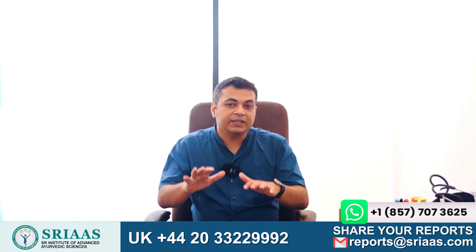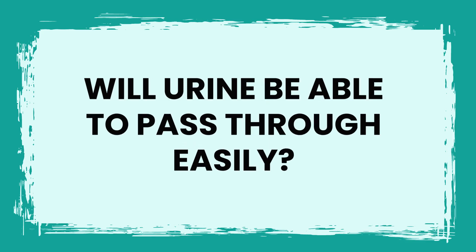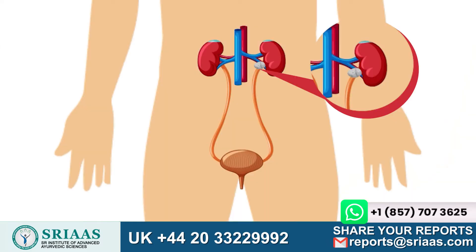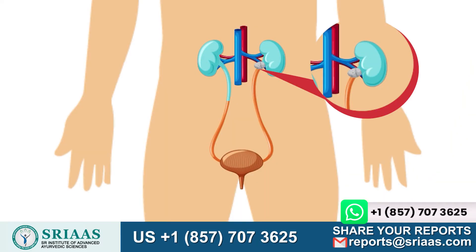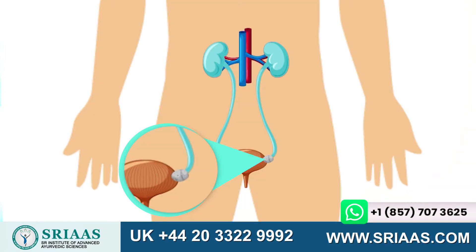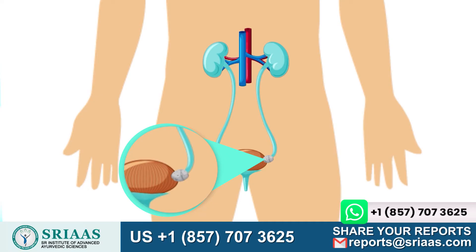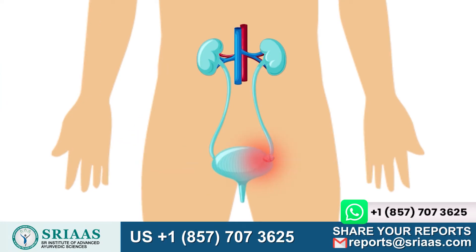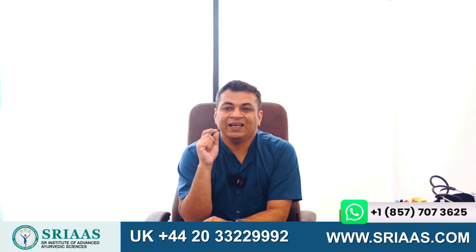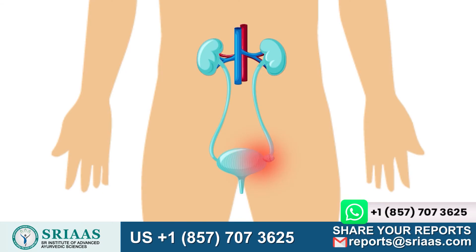Now another question arises: what happens in the case of kidney stones? Will urine be able to pass through easily? The answer is no. If a stone gets in the way of the urinary tract, it can obstruct the flow of urine and lead to a blockage. This blockage can cause urine to gather in the upper kidney, which is also known as hydronephrosis. And if a stone is lodged further down, this can cause swelling in the ureter, leading to hydroureteronephrosis, and swelling in both the ureter and kidneys.